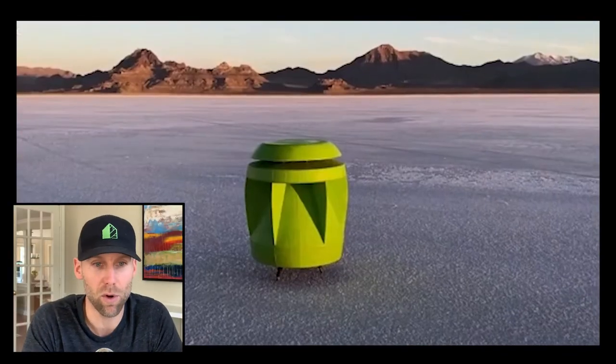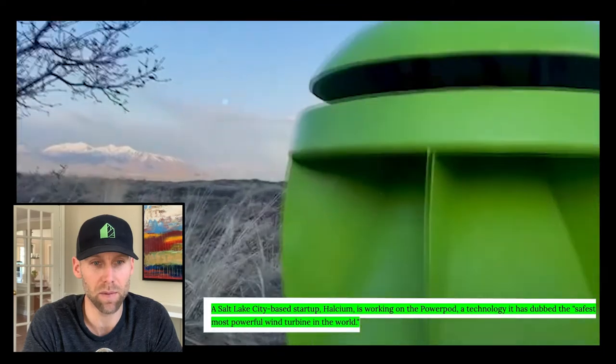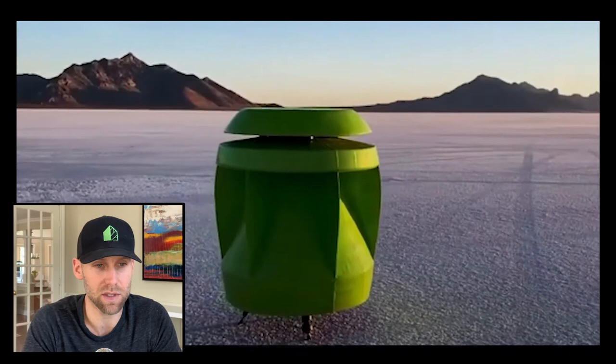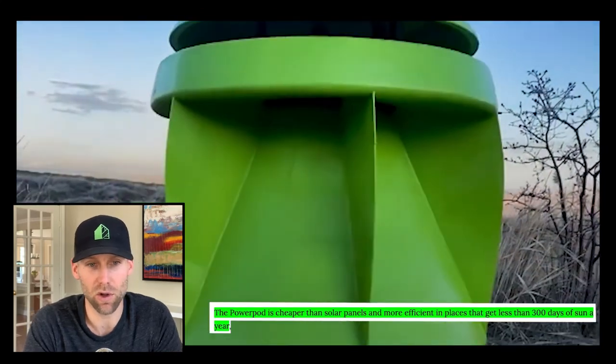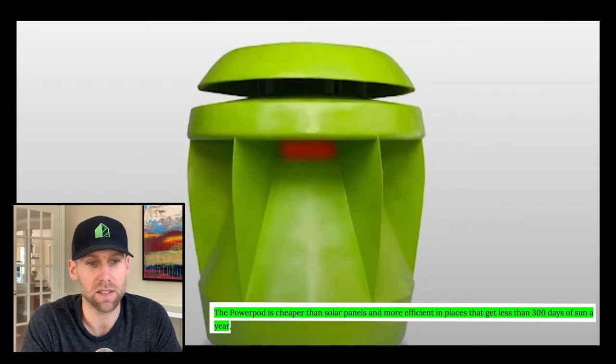Starting with portable wind turbines that could soon light up our city spaces. Salt Lake City based startup Halcyum is working on the PowerPod technology, dubbed the safest and most powerful wind turbine in the world — that is a pretty big statement. The PowerPod is cheaper than solar panels and more efficient in places that get less than 300 days of sun a year.